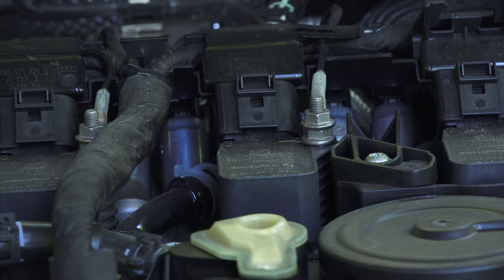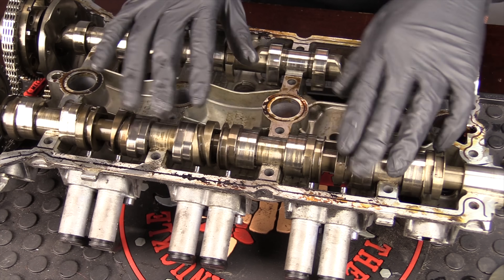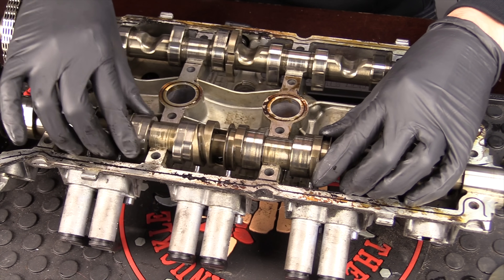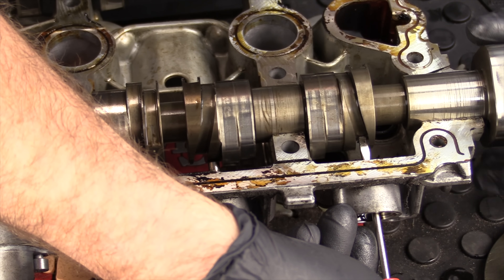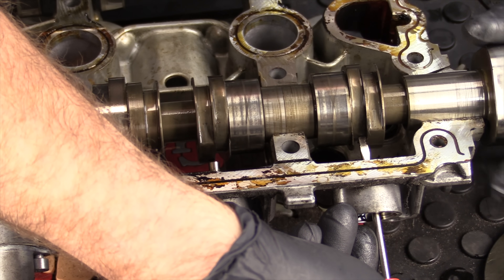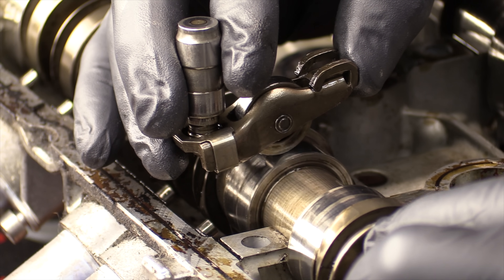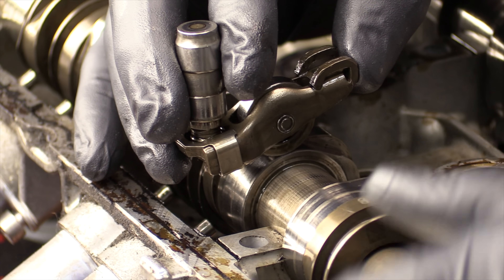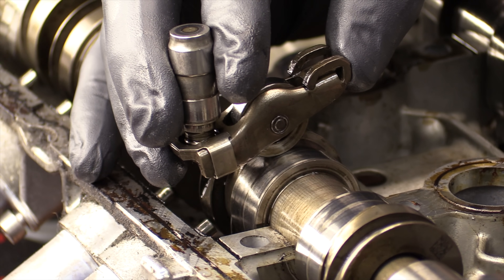Another cool feature is the variable valve lift on the exhaust valves. There are actually four sliders on the exhaust valves — a pin drops in and slides the slider over, which forces the cam to a different profile that has more lift and can change the duration of the lift. This is a very cool setup in order to increase exhaust flow at higher loads and higher RPM.